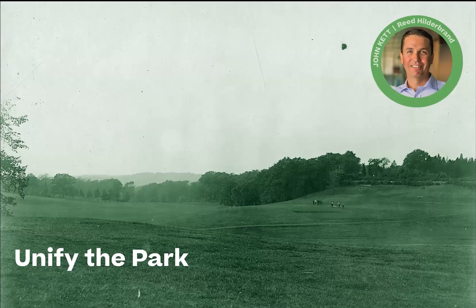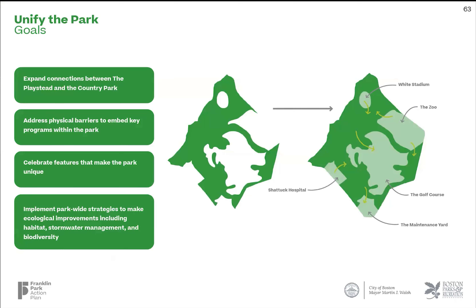The last big idea that we want to share with you is about unifying the park, a concept that is embedded in all of the design proposals you've just heard. We see achieving unity in three important ways.